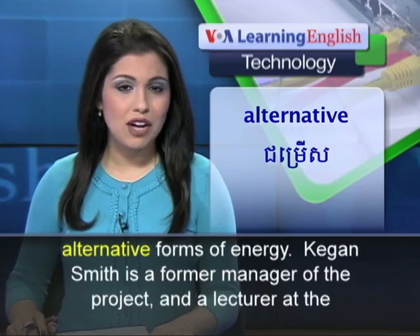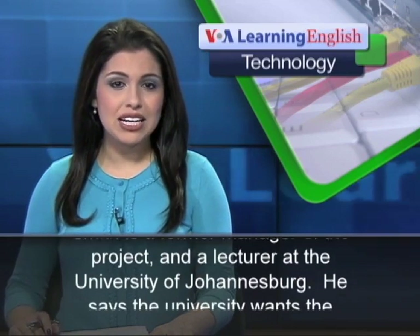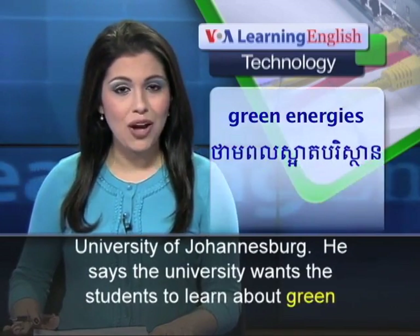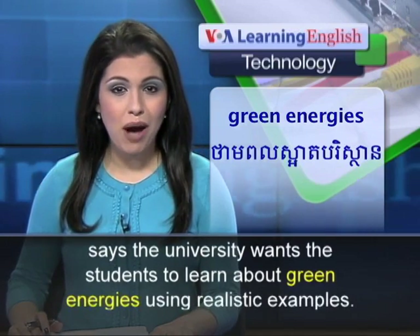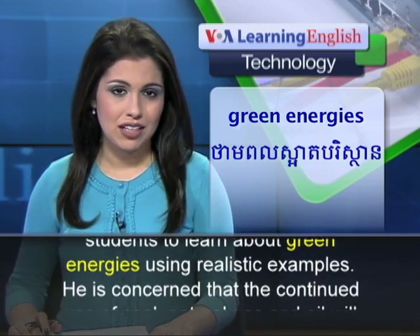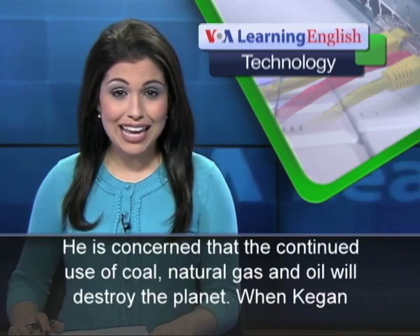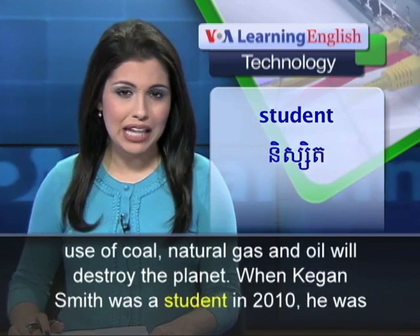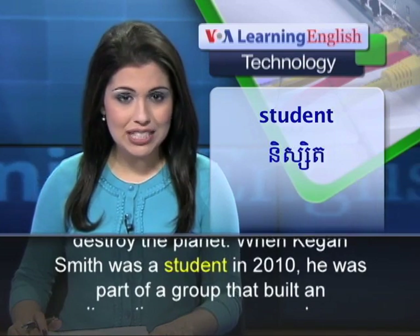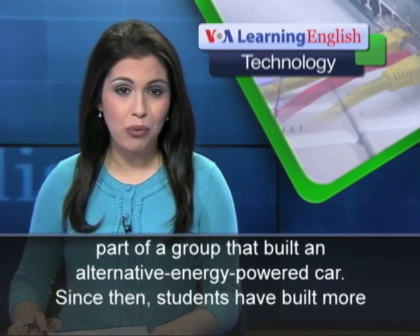Keegan Smith is a former manager of the project and a lecturer at the University of Johannesburg. He says the University wants the students to learn about green energies using realistic examples. He is concerned that the continued use of coal, natural gas and oil will destroy the planet. When Keegan Smith was a student in 2010, he was part of a group that built an alternative energy-powered car.